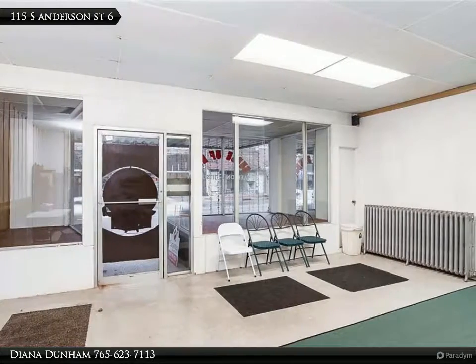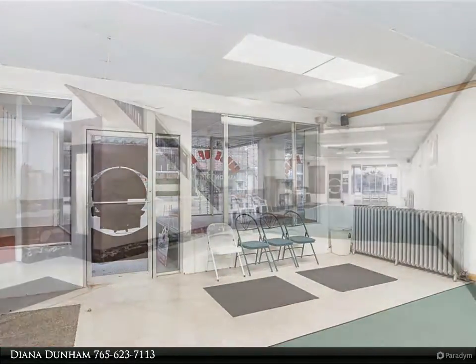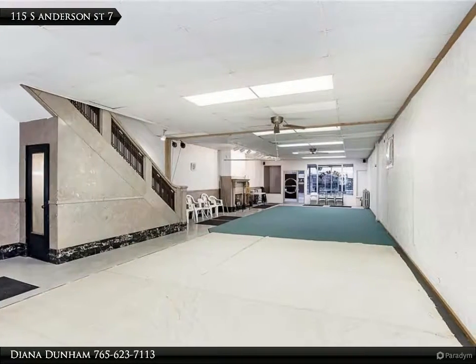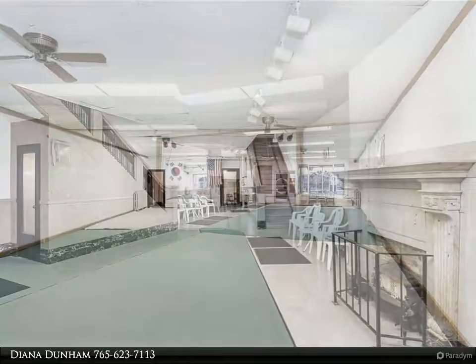Beautiful marble and brass stairway leads down into the finished basement with an additional 2,200 square feet, featuring an original vault and a bathroom, making great use for storage or a work area.